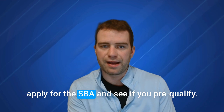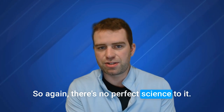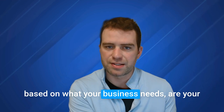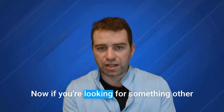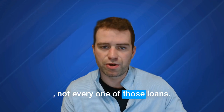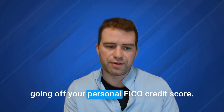As long as your score is in fair range, you should go ahead and apply for the SBA and see if you pre-qualify. Lenders using Lumos are going to take more factors into account, whether macroeconomic or local. Some lenders and banks prefer certain industries, and that's where I can help point you in the right direction based on your business needs, industry, and time in business. If you're looking for something other than an SBA loan — maybe a line of credit, merchant cash advance, or term loan — those typically don't look at SPSS scores. A lot of online lenders are just going off your personal FICO credit score.